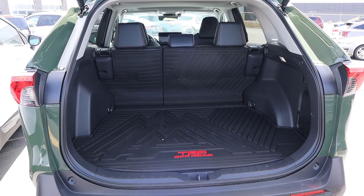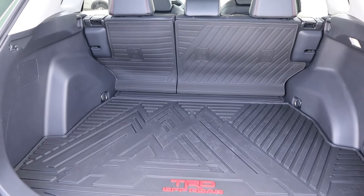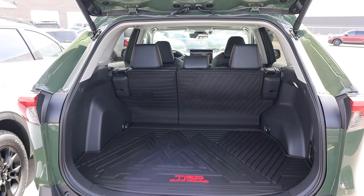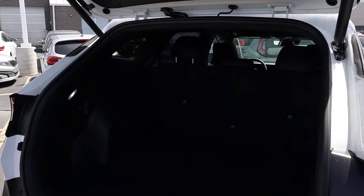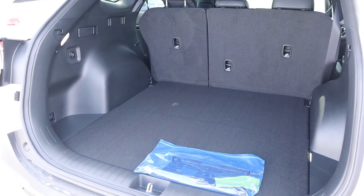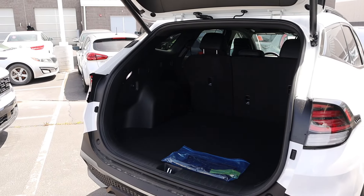Now let's talk cargo space, because this is going to be important for both vehicles. I like this covering on the RAV4 that says TRD Off-Road, and notice it goes up onto the backs of the seats. The RAV4 is very spacious inside overall. Popping over to the Sportage, it's very similar in terms of the spacing in the back. There's a little 12-volt in the rear, which is pretty cool. They're both pretty similar in terms of practicality.